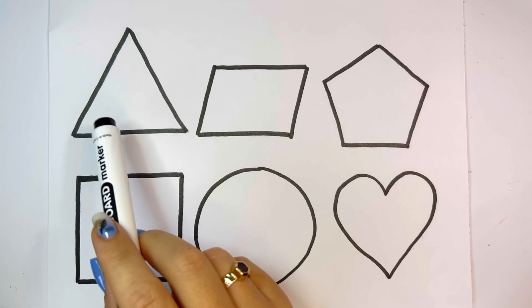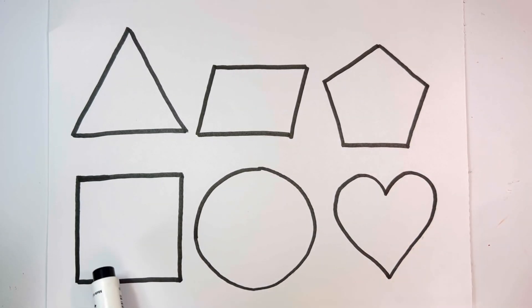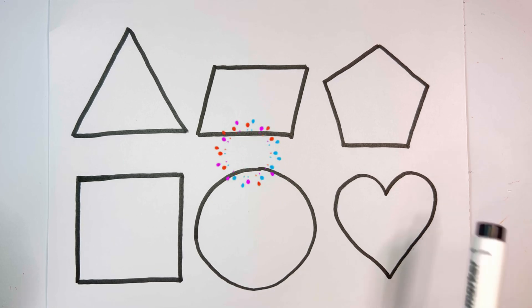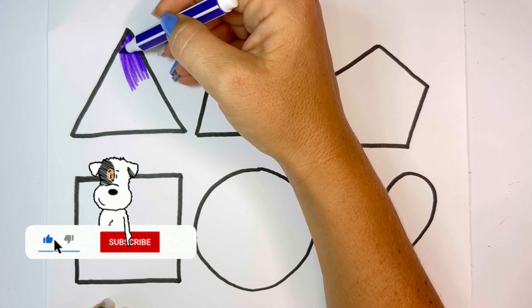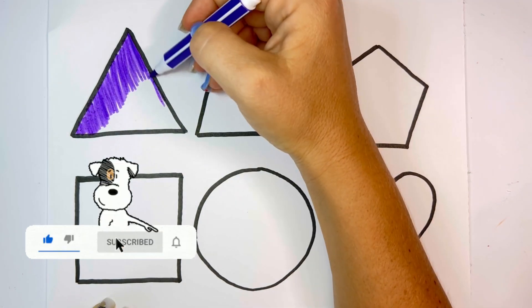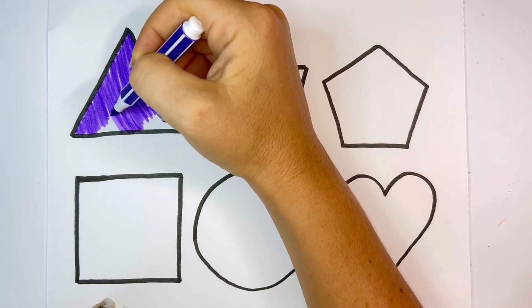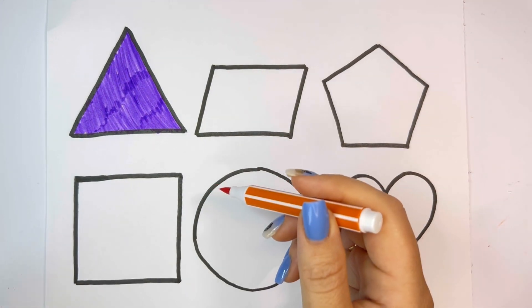Heart, Triangle, Parallelogram, Pentagon, Square, Circle, Heart. Violet, Orange.